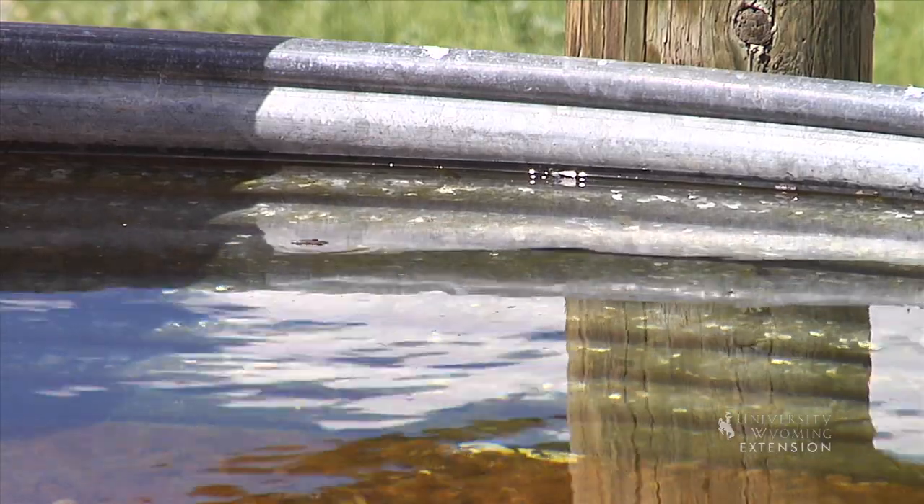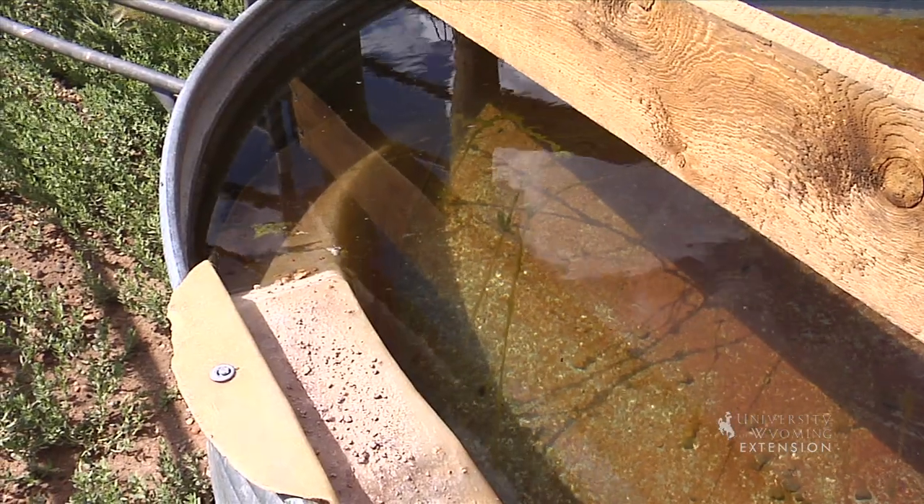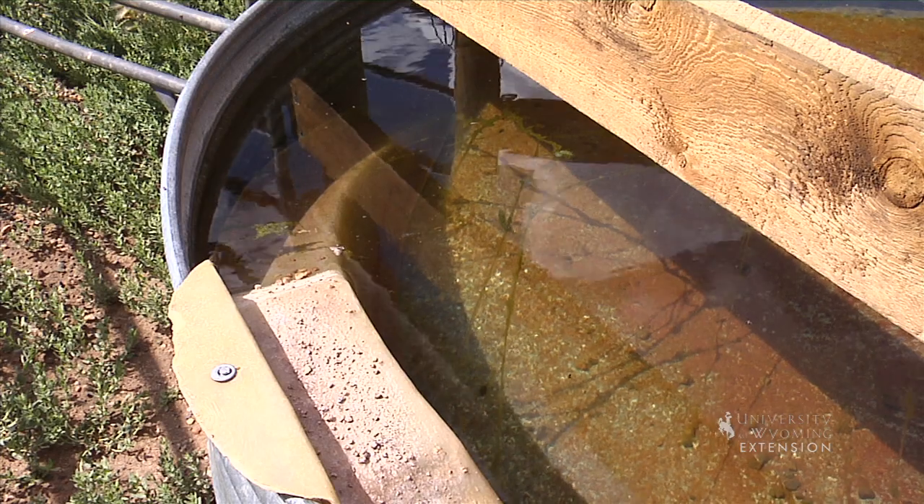Wildlife will drink or bathe in water developments. Their safety can be jeopardized when there is no method to escape or the water is low.